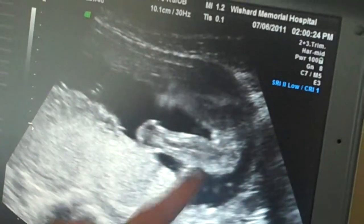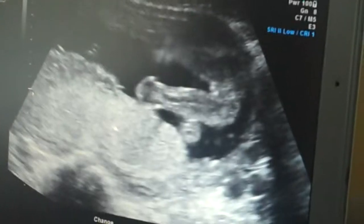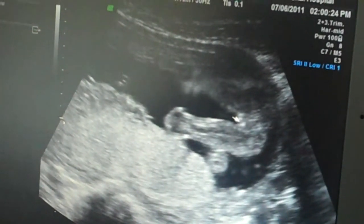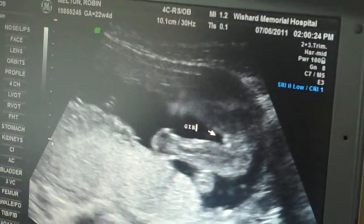You see right here? That's a girl. A little white on it. The other leg is blurry — she moved.